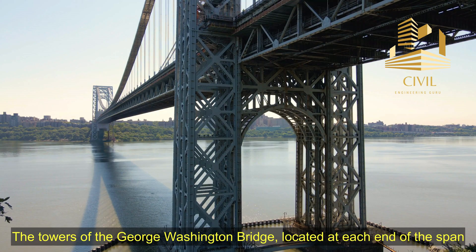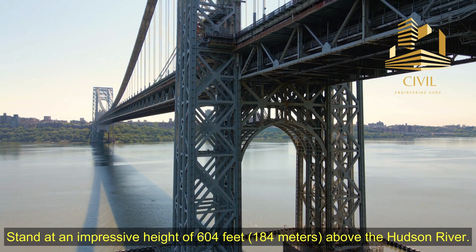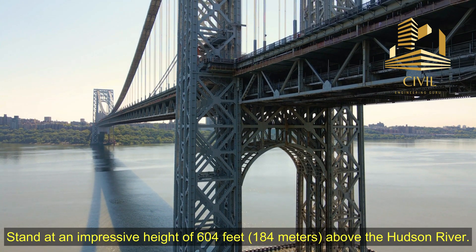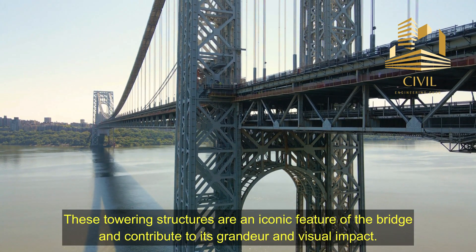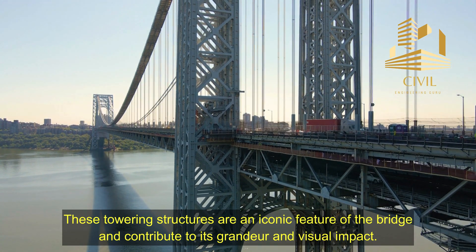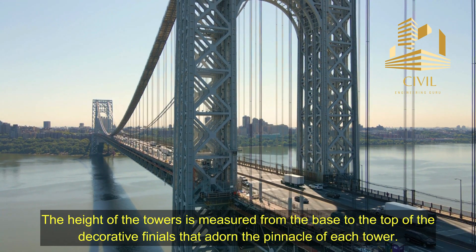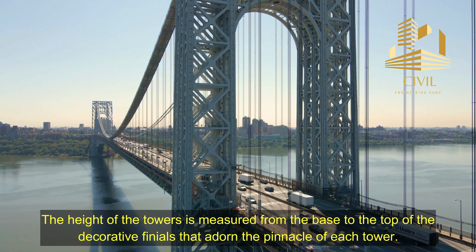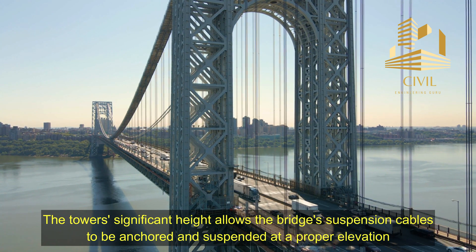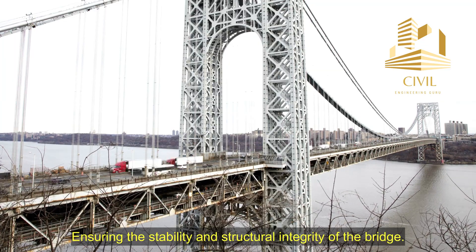Tower Height: The towers of the George Washington Bridge, located at each end of the span, stand at an impressive height of 604 feet, or 184 meters, above the Hudson River. These towering structures are an iconic feature of the bridge and contribute to its grandeur and visual impact. The height of the towers is measured from the base to the top of the decorative finials that adorn the pinnacle of each tower. The towers' significant height allows the bridge's suspension cables to be anchored and suspended at a proper elevation, ensuring the stability and structural integrity of the bridge.